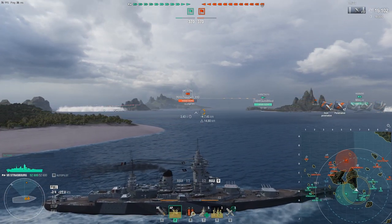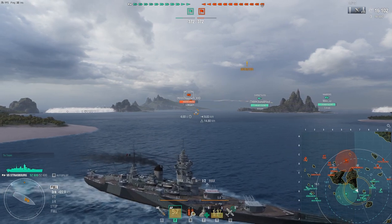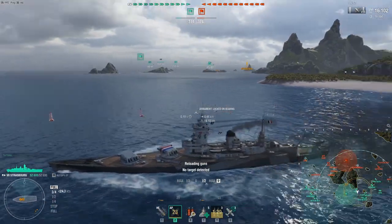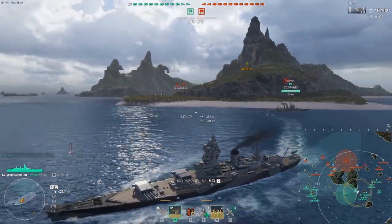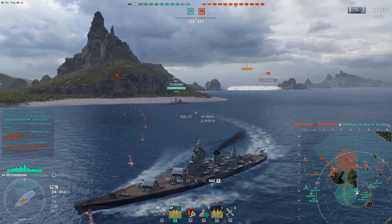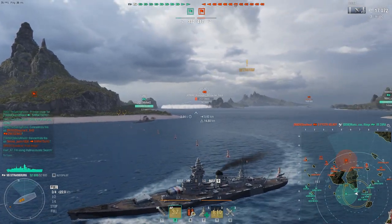Here we go — it's the first decent salvo we're having right now. Strasbourg is a very fun BB because you have the Dunkirk mobility and reload time, but you also have the Dunkirk accuracy and damage, which is most of the time underwhelming. Yeah, we'll just cover that flank. That Flint is pretty much gone but I won't be able to turn my guns in time to finish her off.